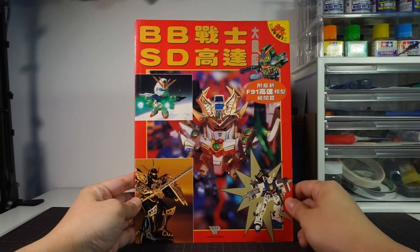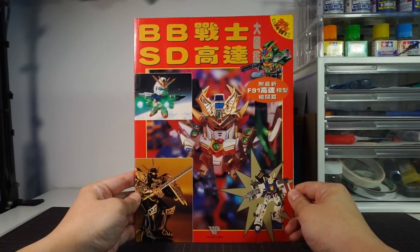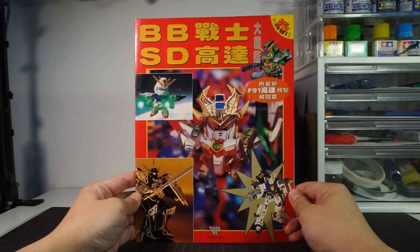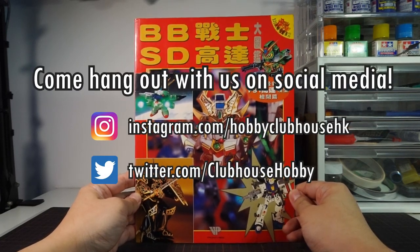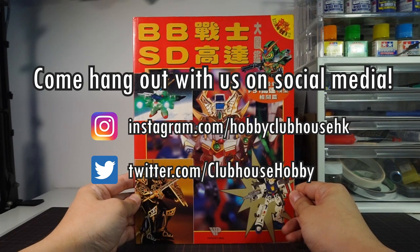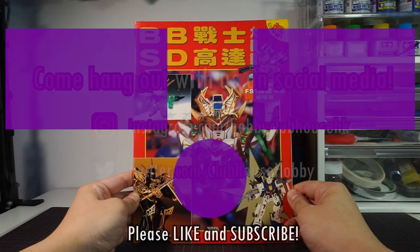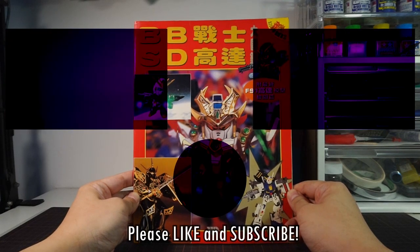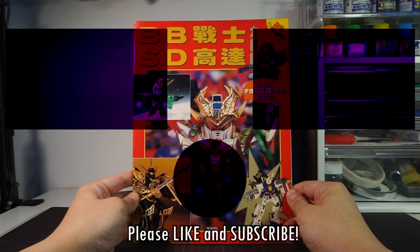If you ever feel a little bittersweet too, like young me, come watch this video again from time to time like I would when I'd flip through the book every so often. Thank you so much for watching. Come look us up on social media for updates on upcoming videos and sneak peeks at future projects — links are in the description below. Or hang out here some more with one of these other videos. Don't forget to like, subscribe, and hit the bell icon to be notified of new videos from Hobby Clubhouse, and I'll see you next time.